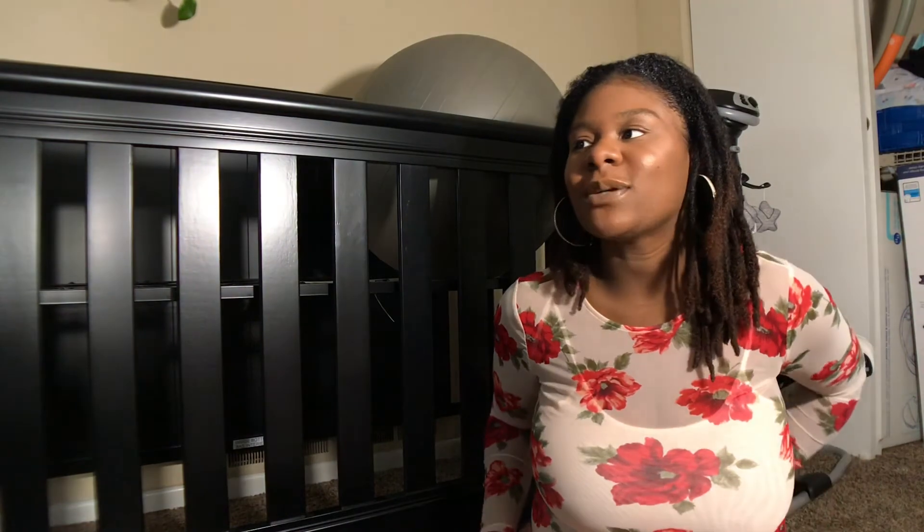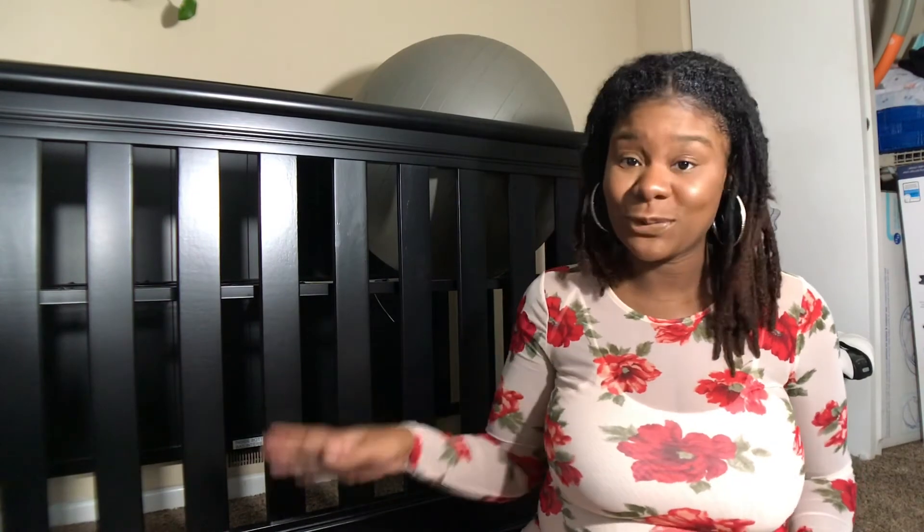Putting the crib together was discouraging at first, but once I got the hang of what I was doing, it just came together a lot easier. I'm also having sciatic nerve pains, so I time-lapsed this, because it would've just been too many stiff moments, yelling moments, 'oh my god, what the—' moments, and I just didn't want that in the video.